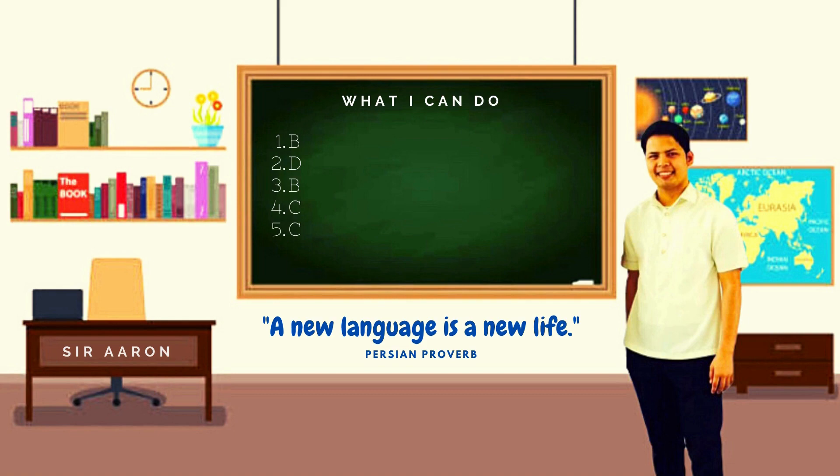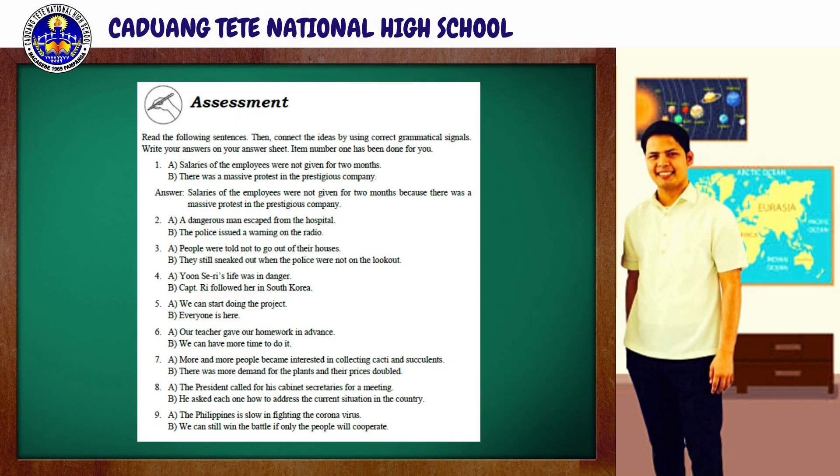For our final assessment, you're going to read the following sentences. Then, connect the ideas by using correct grammatical signals. Write your answers on your answer sheet. Item number one has been done for you to serve as an example. You will be given another minute to finish this task, and your timer starts now.